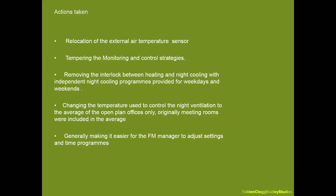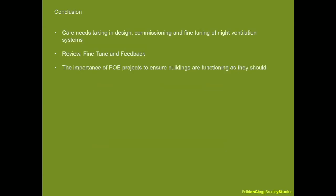The actions taken included relocation of the external air temperature sensor, tempering the monitoring and control strategies, removing the interlock between heating and night cooling with independent night cooling programs for weekends and weekdays, changing the temperature used to control night ventilation to the average of open-plan offices only — rather than including meeting rooms — and generally making it easier for the FM manager to adjust settings. In conclusion, the concrete radiators achieved their objective of increasing thermal capacity and lowering peak temperatures, though not without considerable intervention during the POE process.